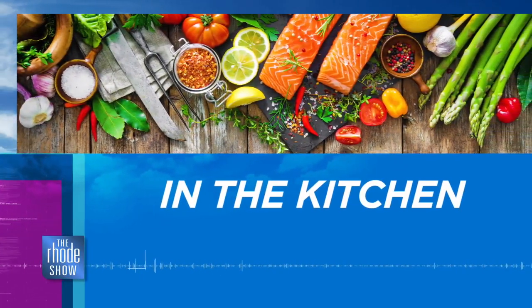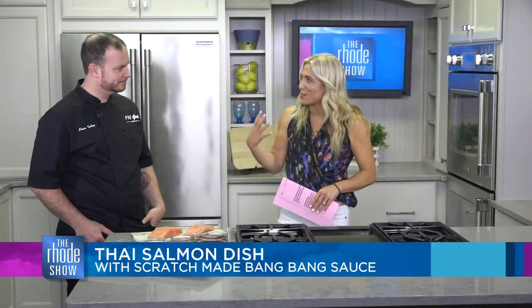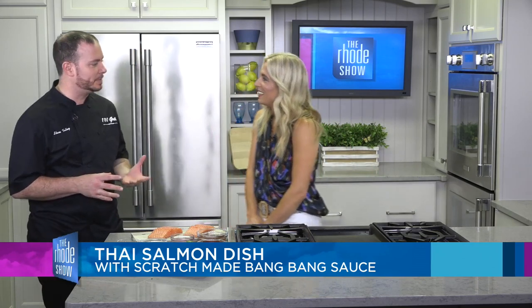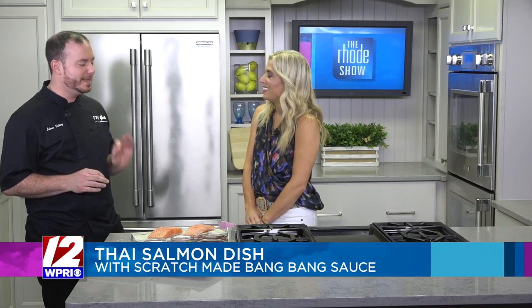We are in the kitchen this morning with Chef Steve Talley from 110 Grill. We're making Thai salmon today with a bang bang sauce. So I brought all the ingredients to make our bang bang sauce. It's a nice blend of some Asian fusion. It has a nice little spice note to it, which is really good. It'll kick up the notch a little bit for you and go right into finishing up the summer.